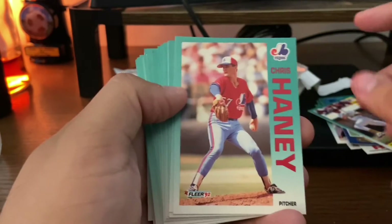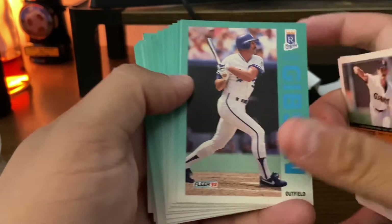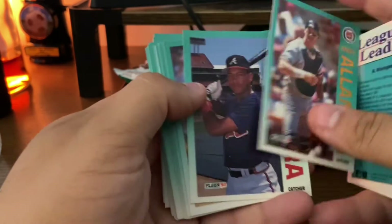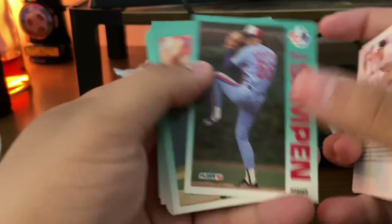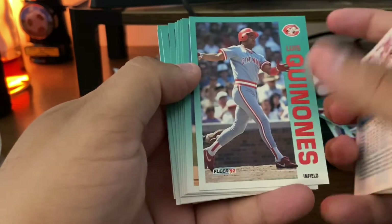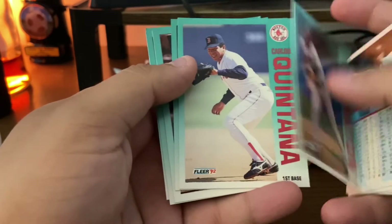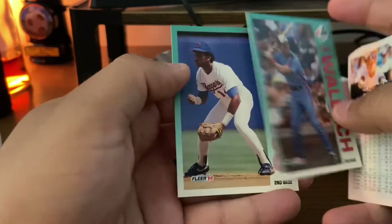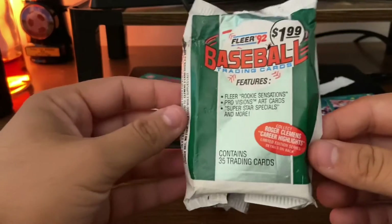Not worth much, but still not a bad card. Kirk Gibson — at this point with the Royals. League leader Scott Erickson. Mike Stanton. Not much here at the end: Tim Wallach, and long-time player Julio Franco, who played into his 40s.